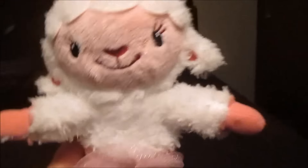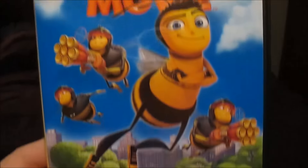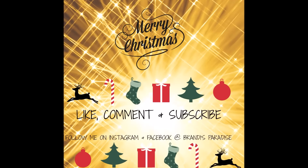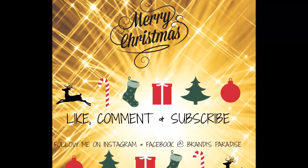A Lambie stuffy from Doc McStuffins. And the Bee Movie. I was able to get everything that you've seen in this video for their stockings for around $50. I hope you liked this video. If you did, give it a thumbs up. Hit subscribe if you haven't already, and I will see you tomorrow in my next Vlogmas video.